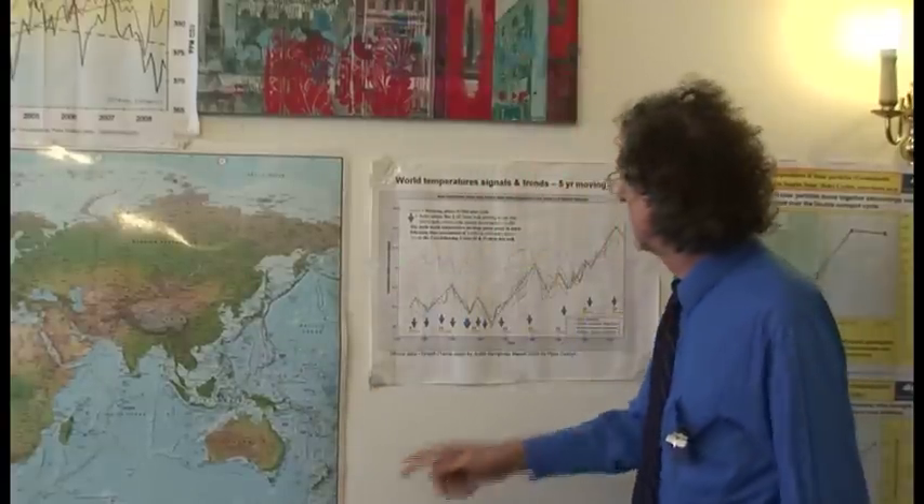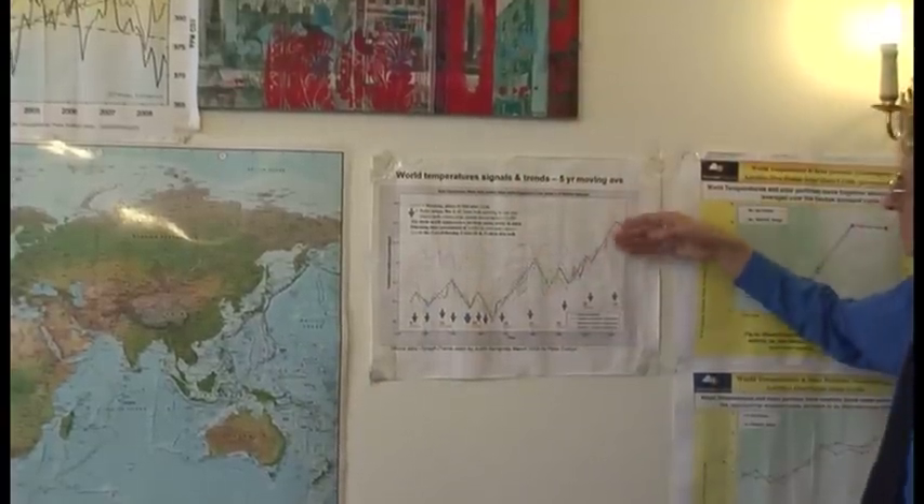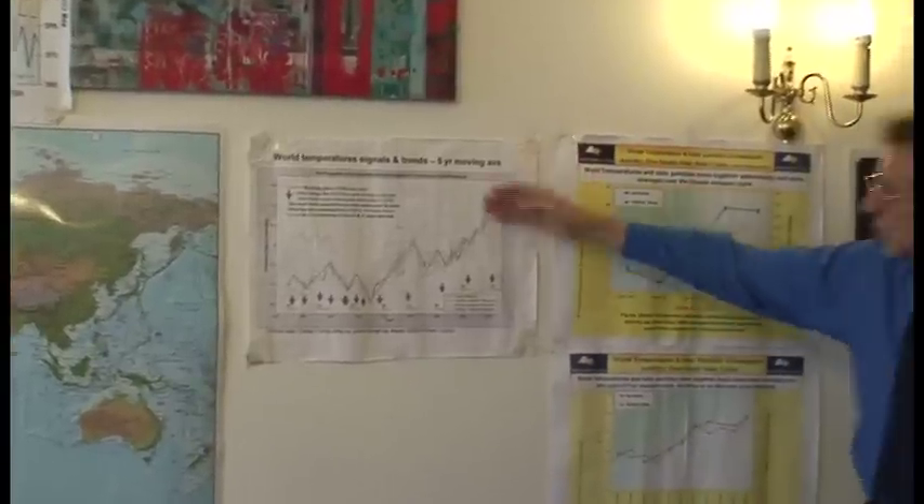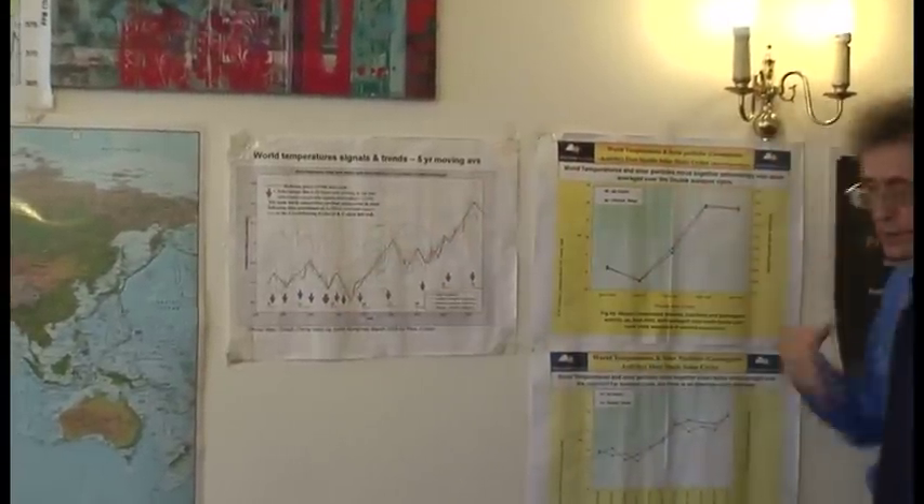This leads us to our ability to make long-range climate forecasts. This super peak of a number of things means we're going to have a general decline in overall temperatures — a bit like this, in reverse — for the next century or so, which is why we are predicting world cooling.